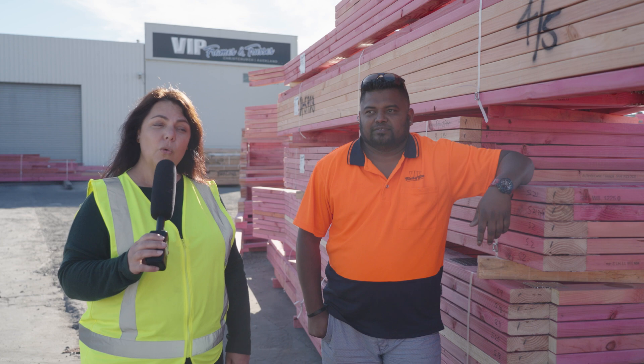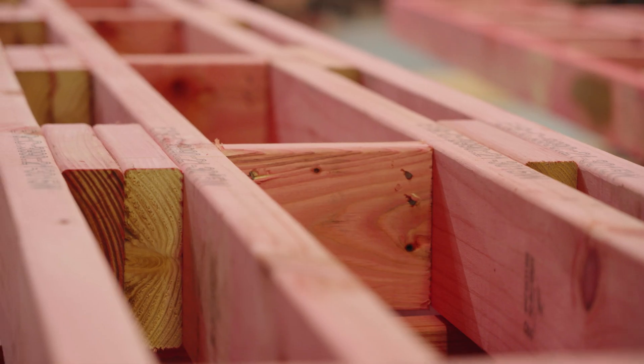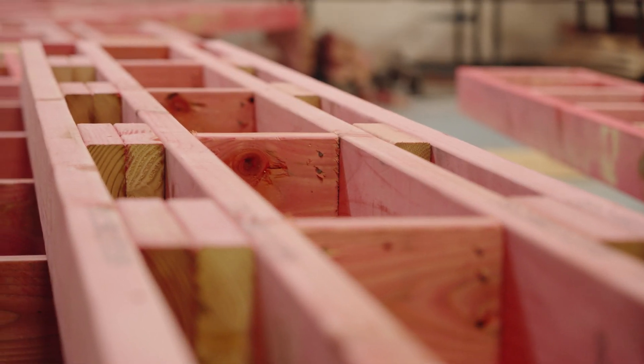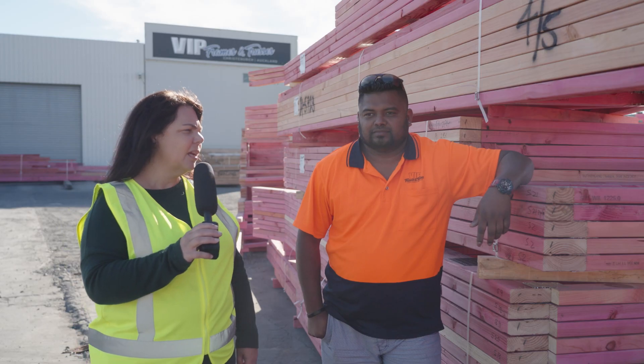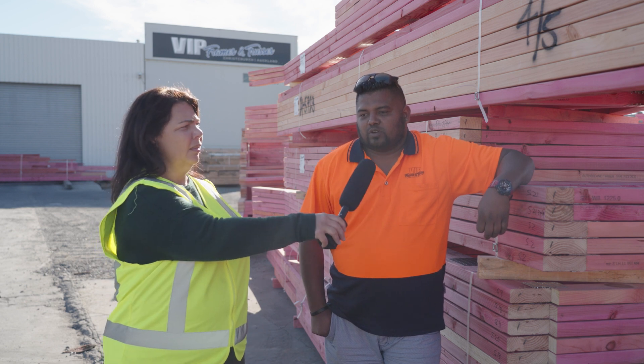We're at VIP Frames and Trusses in Christchurch, and we've been looking at how they build all the framing for houses. Maybe your house is made with some framing that's come from here. We've got Chanel, and he's going to tell us — how many houses a day would you make just here? Around 10 to 12 houses per day.